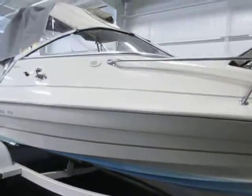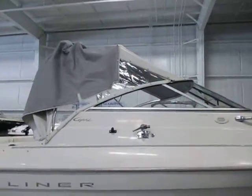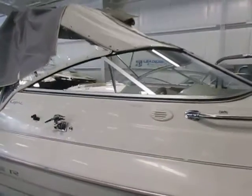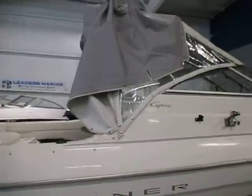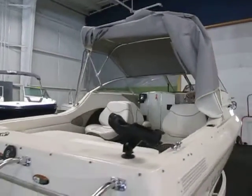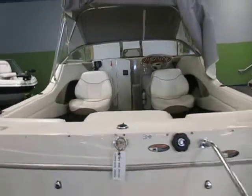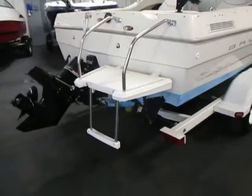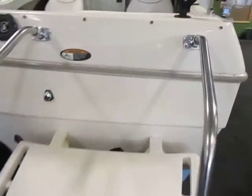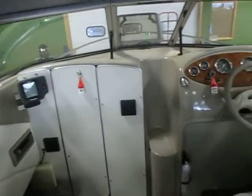This boat has a 7-person capacity. As you can see, it has a snap-on convertible top with a full canvas enclosure. It also has a bimini top, which you can see in the pictures. There is a transom boarding platform with ladder, and a full walk-through windshield with steps to the bow.